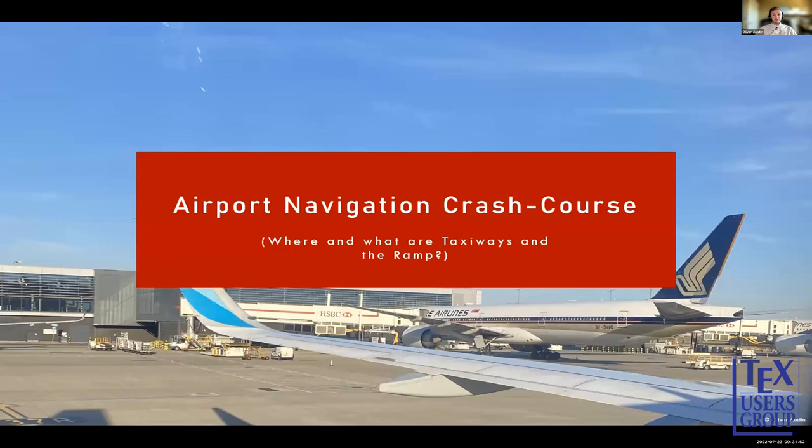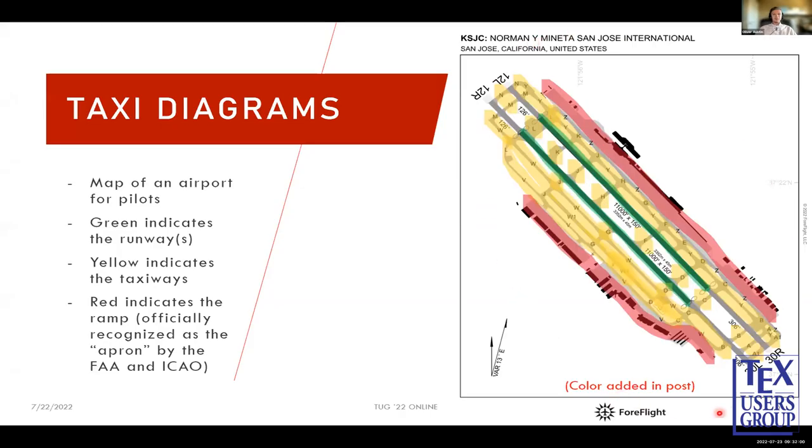First, as most of you probably don't know much about an airport, a little crash course — what are taxiways and where's the ramp? Here's a taxi aerogram, which is what pilots use to navigate around the airport. Green indicates the runways — this is San Jose airport, so we have two runways. Yellow indicates the taxiways, which connect the ramp to the runways. Red indicates the ramp, though the officially recognized term is 'apron.' Fun fact: 'ramp' comes from seaplane days when seaplanes would physically drive up the ramp to reach the terminal.